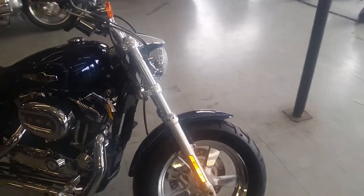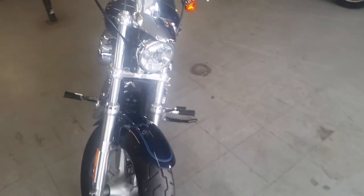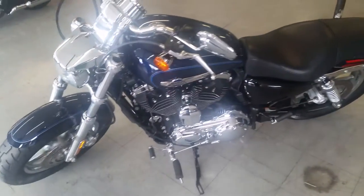Check this sporty out. The big blue pearl paint is perfect. Tons of chrome, chrome wheels. Screaming Eagle Air Cleaner and Screaming Eagle Exhaust make this Harley sound as cool as it looks. Hit the open road on this super sharp sporty.